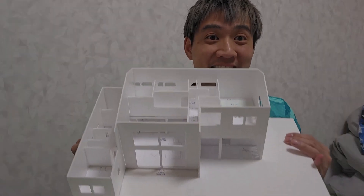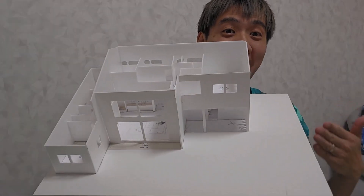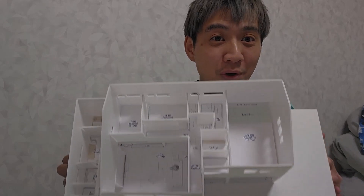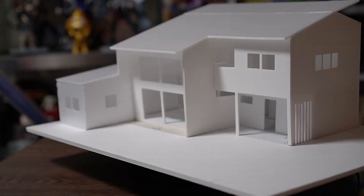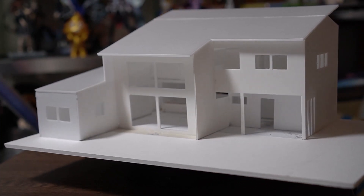So this is actually to scale, foam-cut, handmade representation of the floor plan that we've provisionally gone with. Looky, looky. And I'm going to be walking you through each design decision and every single room.